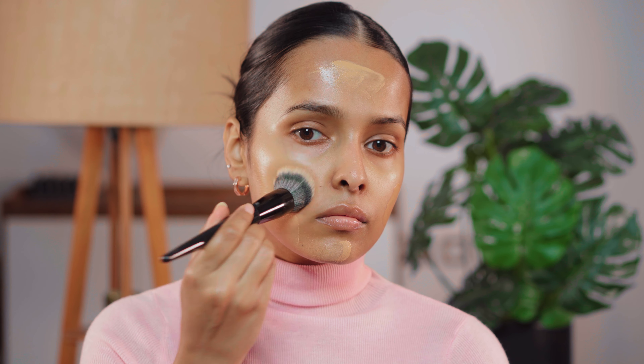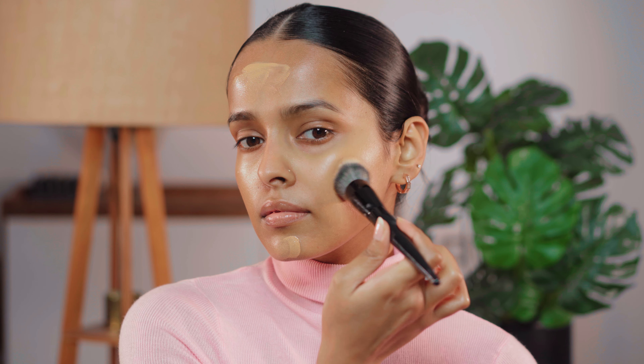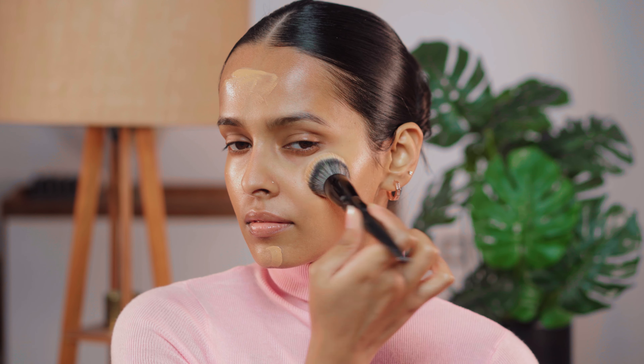I'm going to blend this in with the Pro Foundation Brush from Sephora. This is the best brush you can have for all your serum foundations, tinted moisturizers, BB creams — anything that has less coverage is going to blend really well with this brush. I have been using this foundation for a long time and they added new shades to the range, which is amazing.